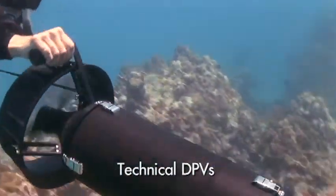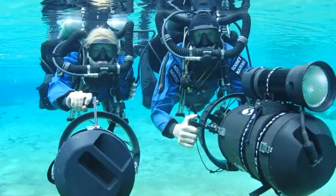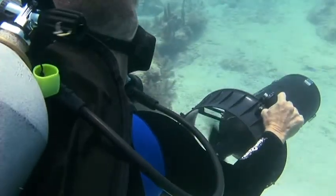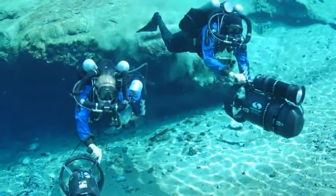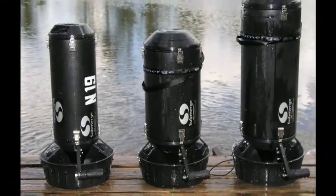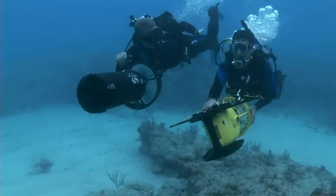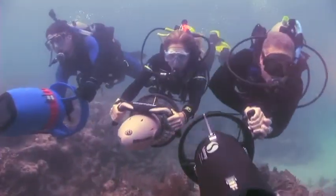Technical DPVs get their name from tech diving, which is where you see them used most, to assist divers with substantial equipment loads. Their speed range is about the same as recreational DPVs, but they can go significantly farther on a single charge. They're very rugged and rated to deeper depths than most recreational models. They're large to accommodate their big batteries, which is something you need to consider as part of your dive preparation. Although technical DPVs grew out of tech diving, they have a growing following with serious recreational divers.